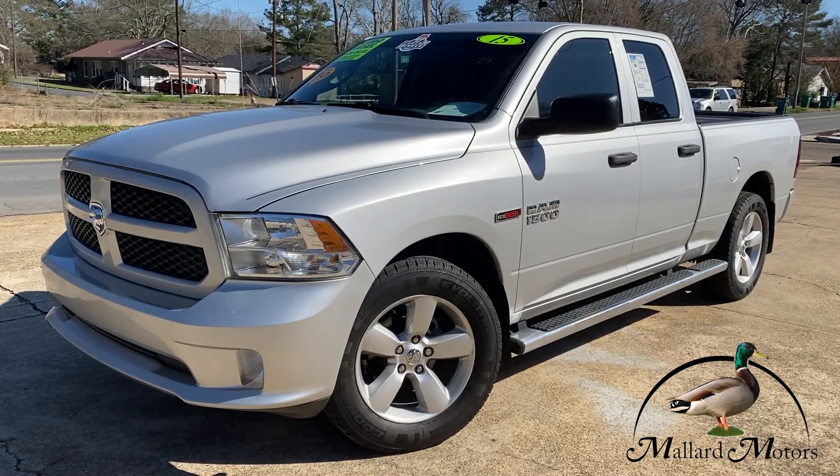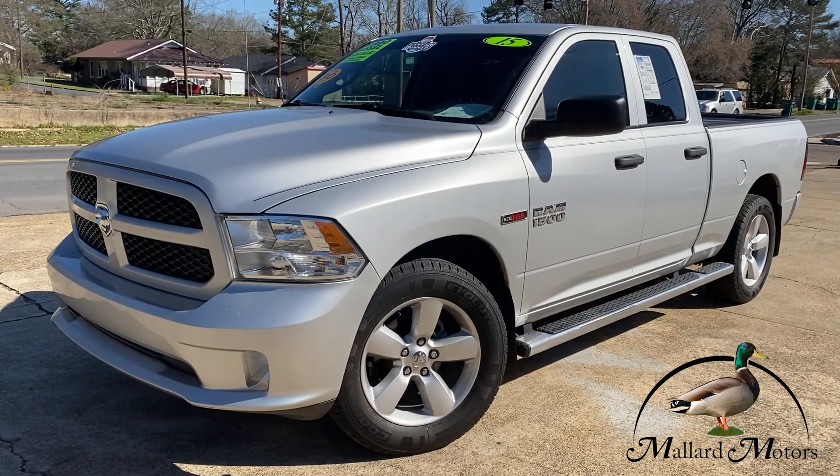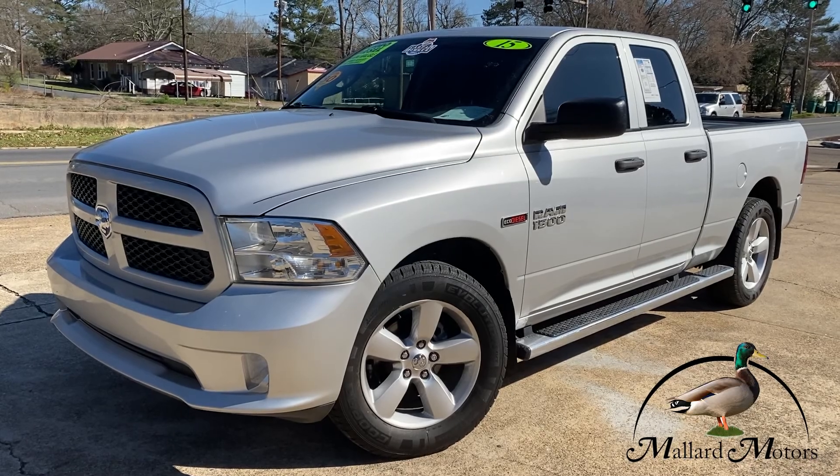Hey guys, it's Isaac at Mallard Motors, home of the $100 credit challenge, where if we can't get you approved for a new auto loan, we'll give you $100 cash.